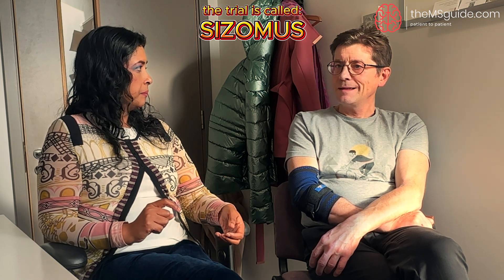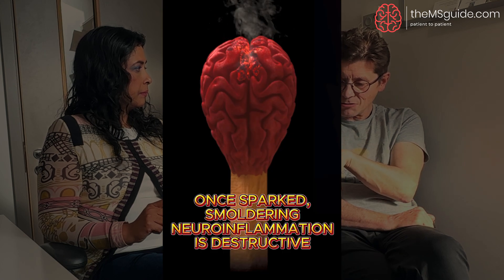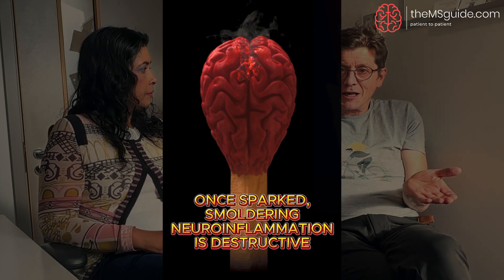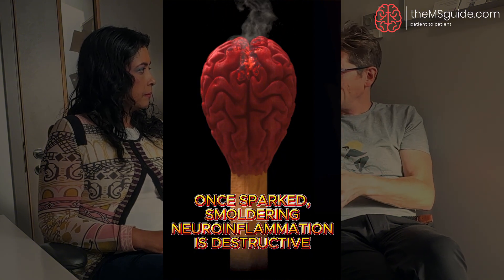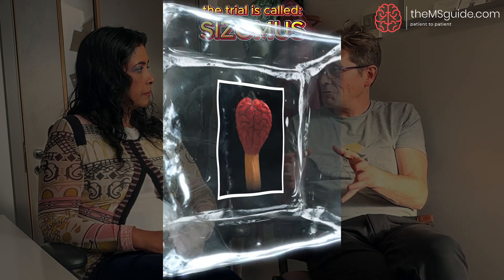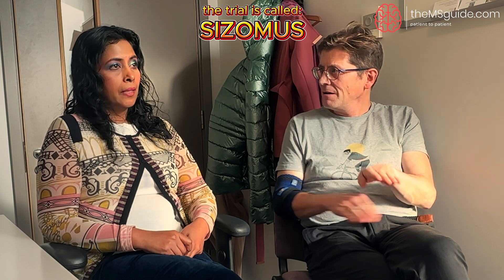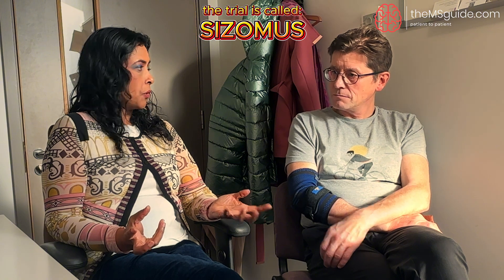If you're still maintaining that antibody production, in my opinion you still have inflammatory activity. This links to what Professor Giovannoni calls smoldering MS. A drug like ofatumumab or ocrelizumab is very good at shutting down new lesion activity, but it doesn't actually stop your MS. There are different components to smoldering MS — not just plasma cells — but I think they do contribute by continuing to churn out antibodies.